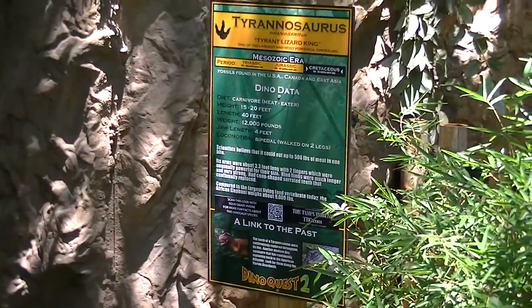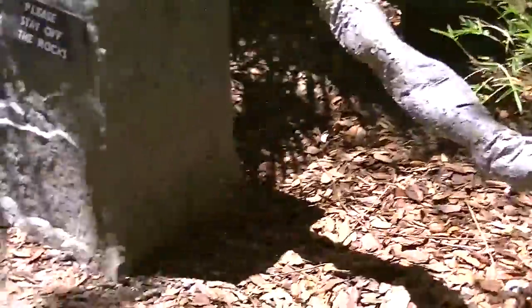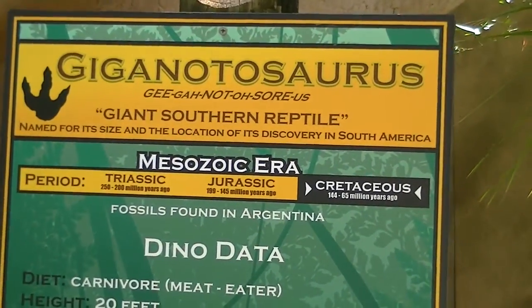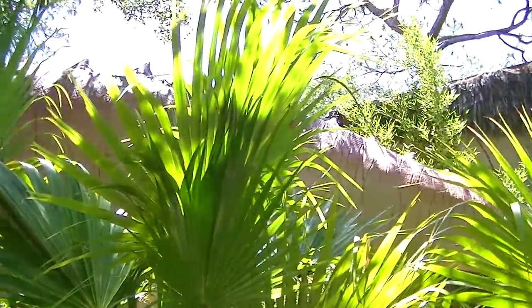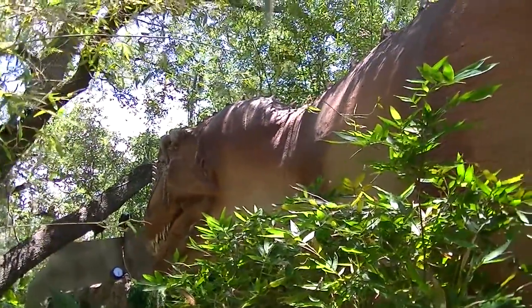The T-Rex sign for the T-Rex itself. I'll show you the Giganotosaurus sign. There's the Giganotosaurus — his tail goes way back here, and there's his awesomely huge head.